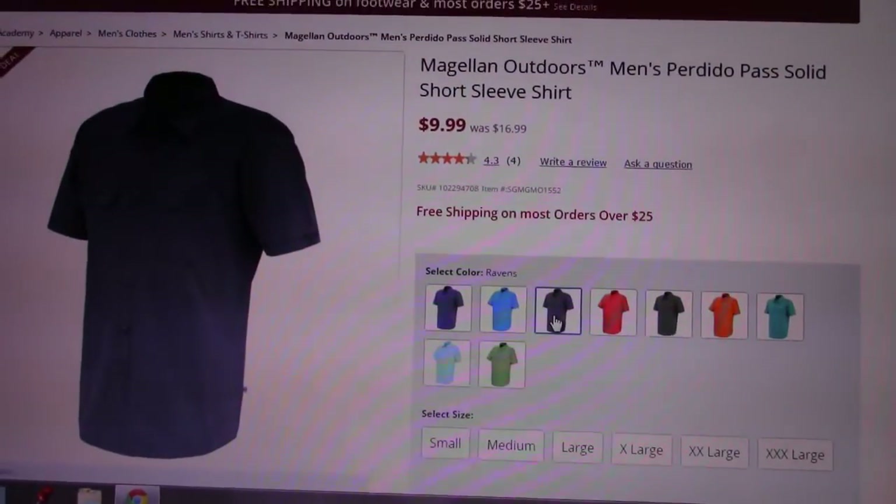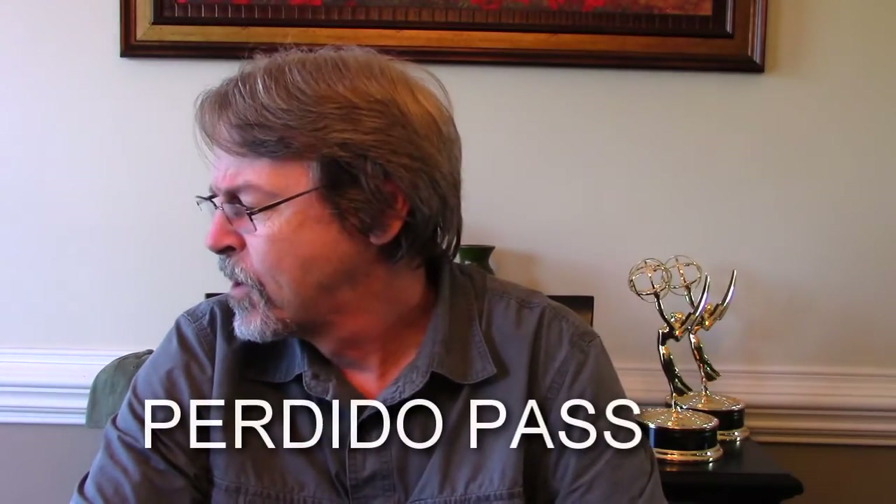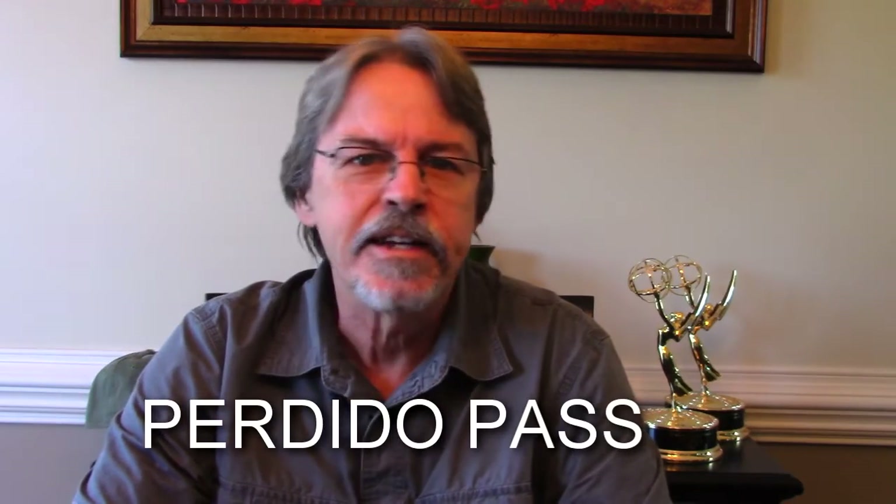These shirts have become my favorites and I have a third one in the laundry right now because I wear them all the time. To find a decent shirt for ten bucks is pretty amazing, but to find a shirt for ten bucks that becomes your favorite that you want to wear every day — that's impressive. Check out their website, Academy Sports, go to clothing, men's shirts. They're in the clearance section and they're called 'Perdido Beach' or something like that — you'll see them.